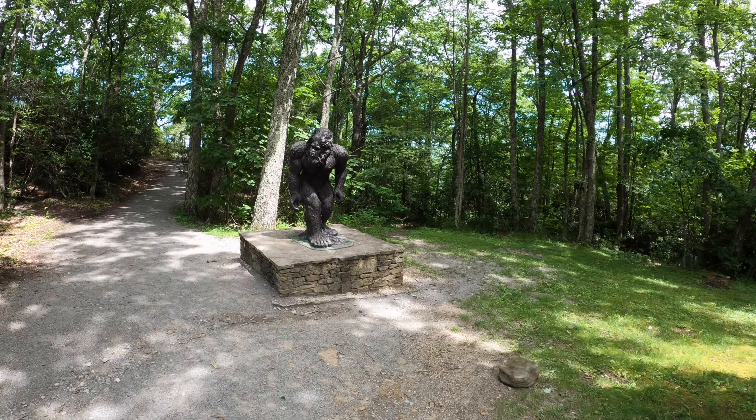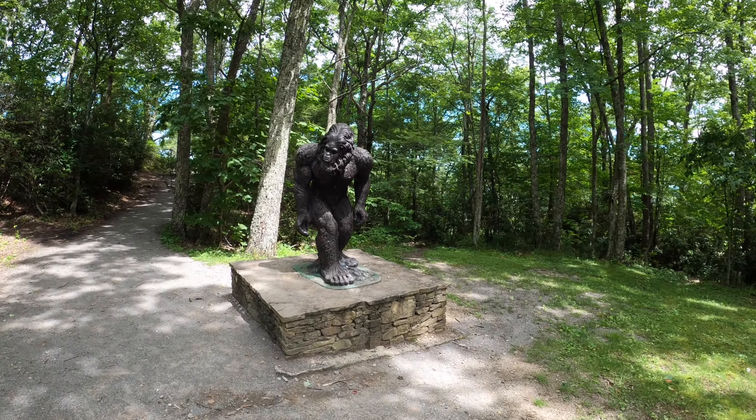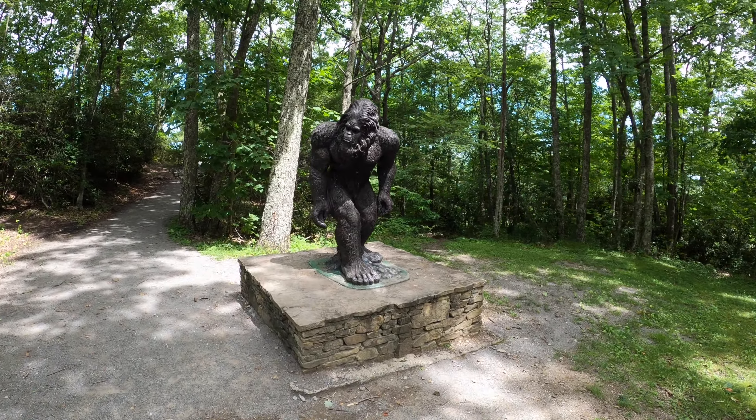Picking up from our last episode over in St. Paul, this week we're heading over to Norton, Virginia, where I'm going to showcase two outdoor recreation areas that I think you're absolutely going to love.